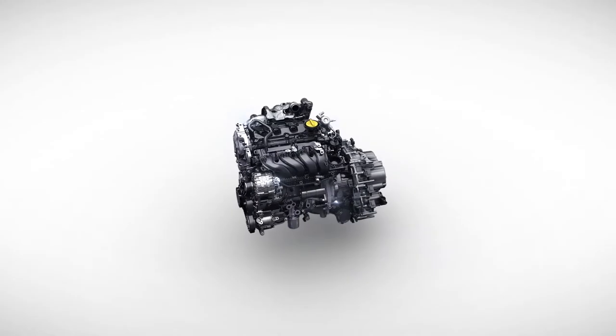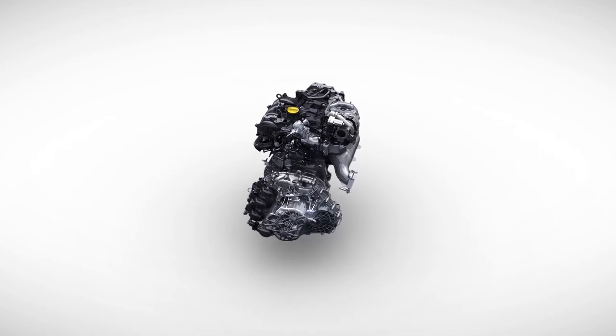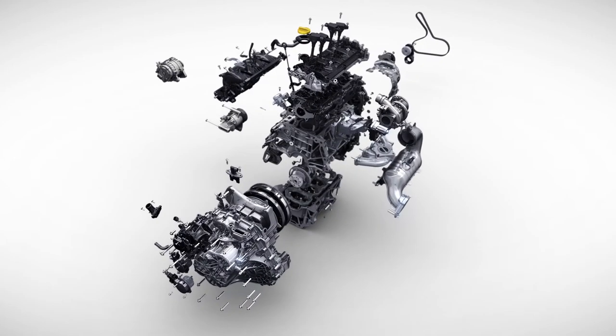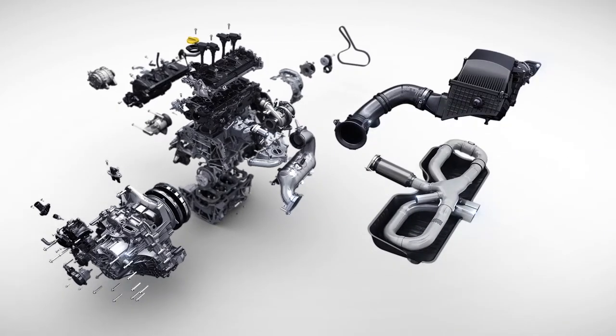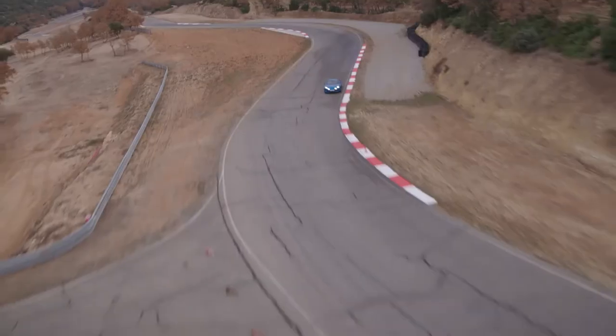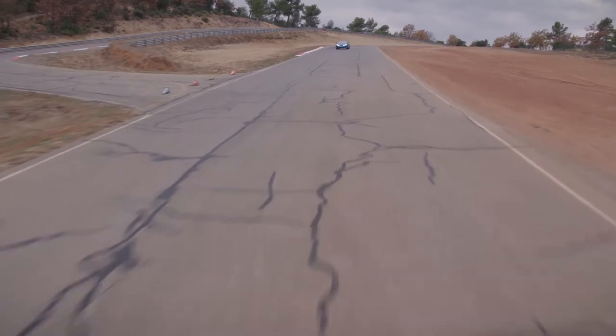Een lichtgewicht heeft niet veel spieren nodig. De achterwielen worden aangedreven door een nieuwe viercilinder turbo van 1,8 liter, dezelfde motor als in de Renault Megane RS, maar dan met 252 in de plaats van 280 pk. Voor zijn prestaties hoeft hij zich echter niet te schamen. Hij zit na 4,5 seconden aan 100 km per uur en hij gaat helemaal door tot 250.